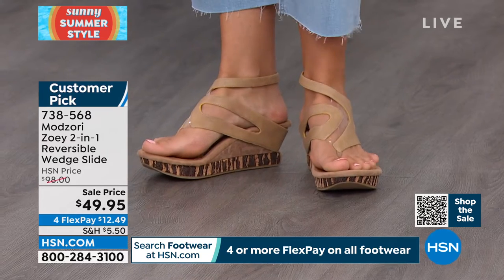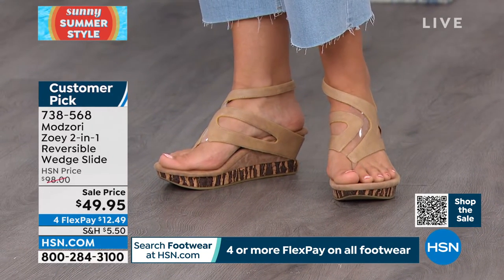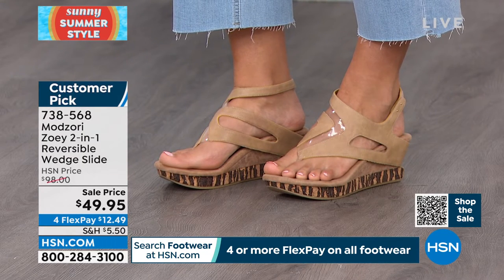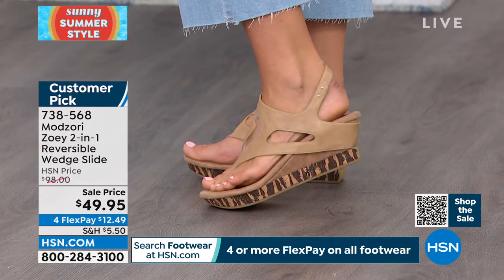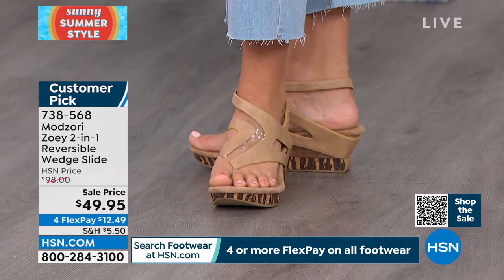Even on the neutral side, look at how intricate the design is. In Mod Zori, you flip the entire design of the shoe — not just the color — which is really cool. All the little details you're thinking about are there.